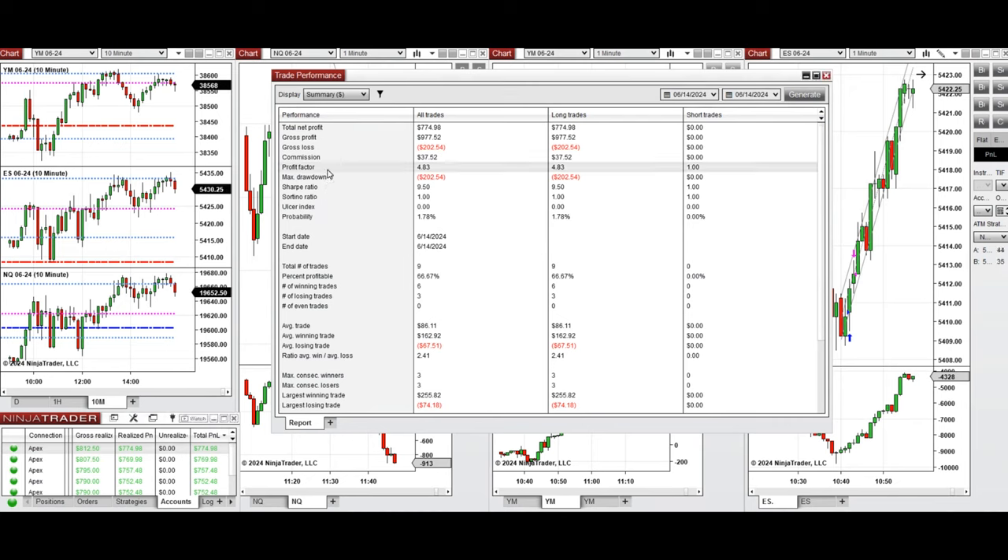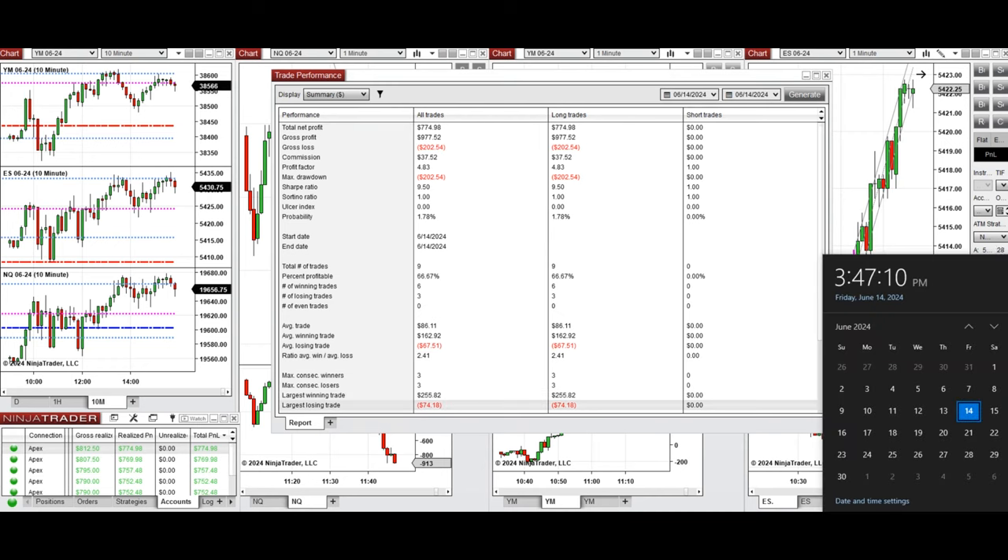The account was positive, showing a profit factor of 4.83 with a 66% win rate from the long positions taken, and an average win-to-loss ratio of 2.41. The largest winning trade was $255 and the largest losing trade was $74.